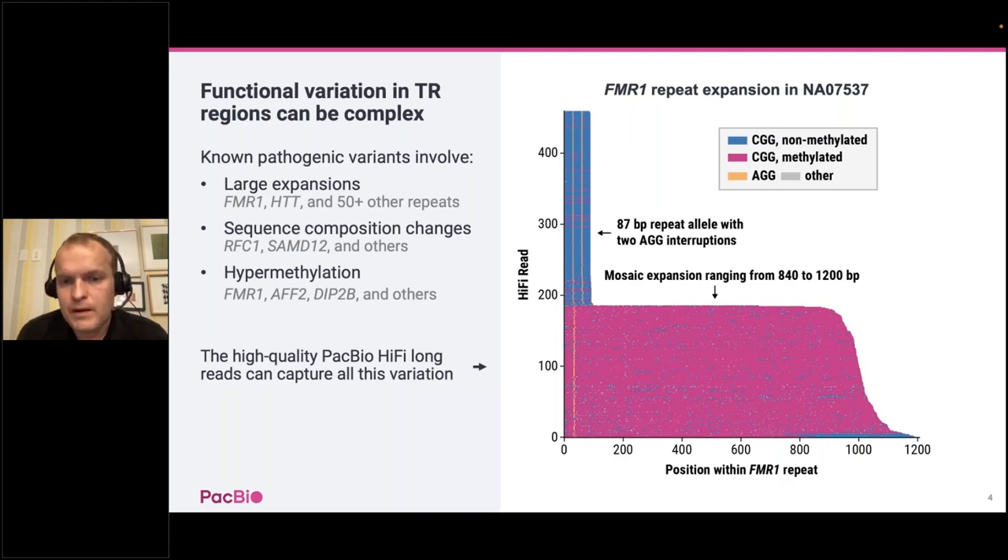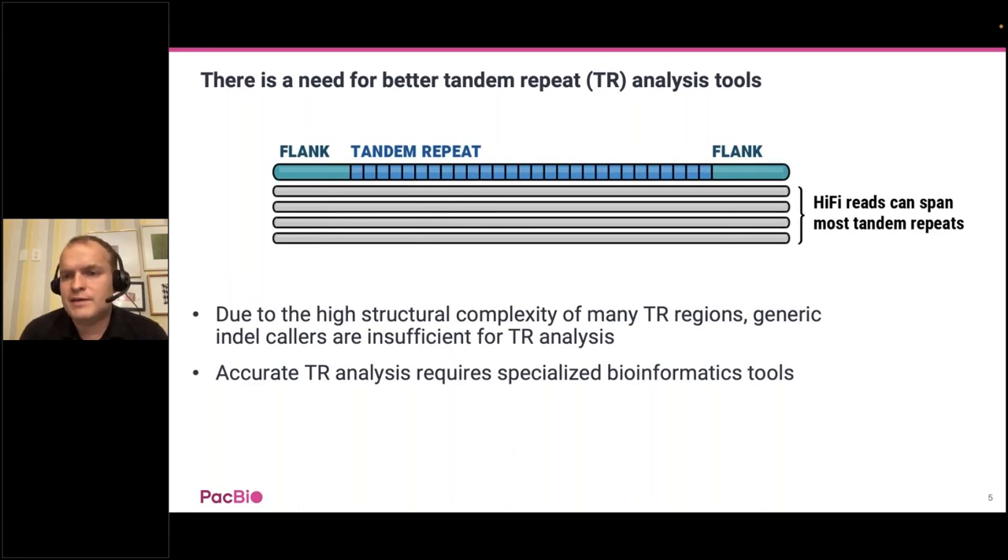The top half of the plot shows reads overlapping a short 87 base pair repeat allele, while the bottom half shows reads overlapping a long expansion ranging from 840 to about 1,200 base pairs. Pink color corresponds to CpG methylation, so we can see that the expanded allele is heavily methylated, just as expected. The good news is that HiFi reads can span the vast majority of tandem repeats in the human genome. The bad news is that we're still often using generic indel callers to profile variation in tandem repeat regions, and these generic tools are often not sufficient. We really need specialized bioinformatic tools for tandem repeat analysis, and this is what we set out to do.